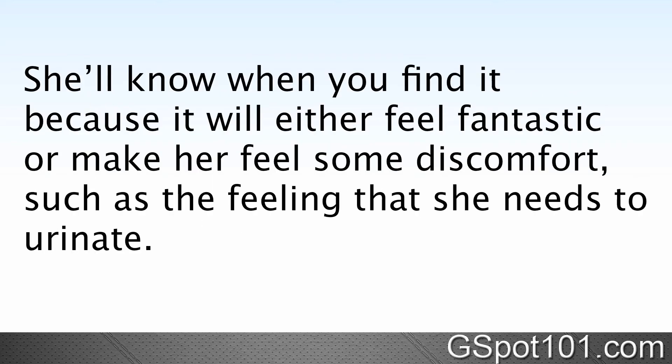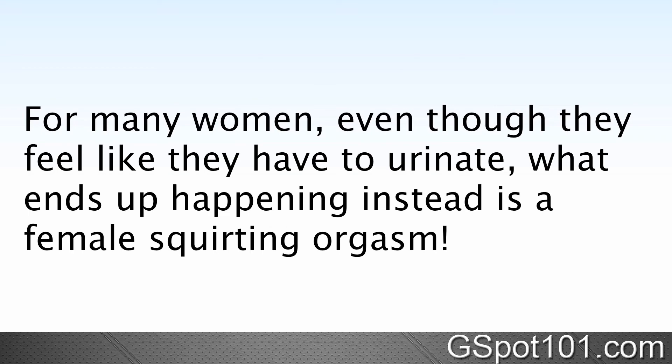She'll know when you find it because it'll either feel fantastic or make her feel some discomfort, such as the feeling that she needs to urinate. For many women, even though they feel like they have to urinate, what ends up happening instead is a female squirting orgasm.